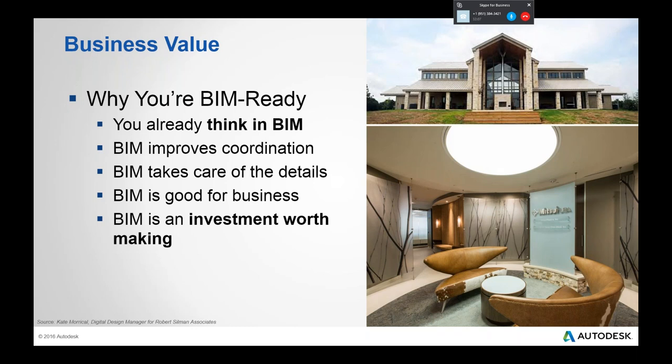BIM is an investment worth making. The transition is not easy — you could argue that moving from paper to CAD was easier because the process didn't change at all; we just had a tool that could erase and copy faster. But with BIM we're moving from basic 2D representations to something much more sophisticated. Once you make that change, there's no going back, and countless firms have told me that.